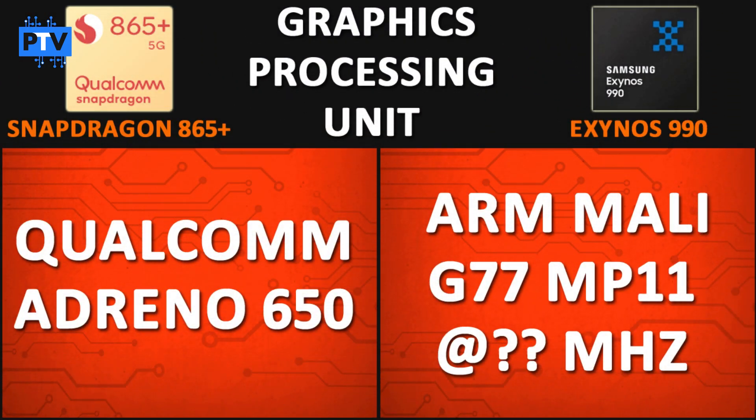Talking about GPUs, the Snapdragon 865 Plus features the Qualcomm Adreno 650 GPU — a 7nm GPU with unknown clock speed. The Exynos 990 is powered by the ARM Mali-G77 MP11, a 7nm GPU with 11 cores, also with unknown clock speed. In terms of performance, the Adreno 650 is the second-best GPU on the market today, scoring 117 points compared to the Mali-G77's 111 points. So the 865 Plus is better in terms of GPU.